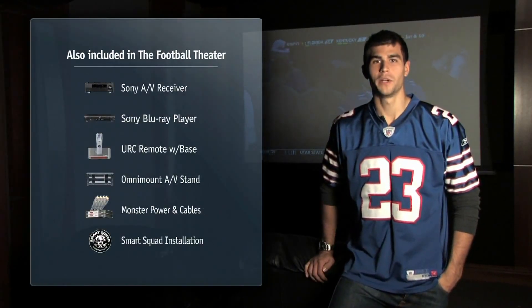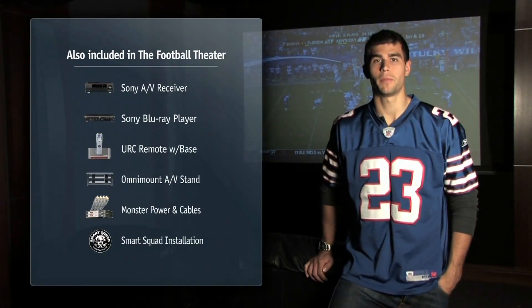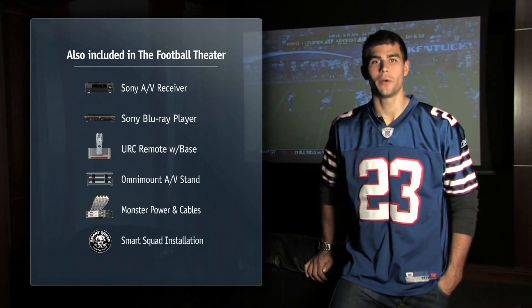The Klipsch 5.1 surround sound will make your living room rumble like it's Super Bowl Sunday in the fourth quarter — a must-have for the ultimate football fan. So there you go. Bring the luxury suite to your home with the Stereo Advantage Football Theater. Now let's see how Rick and Jesse are doing.